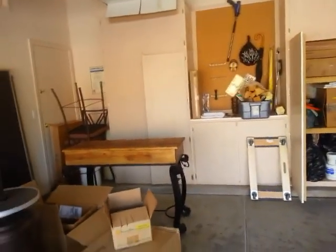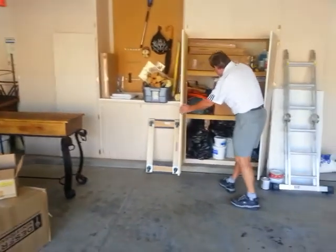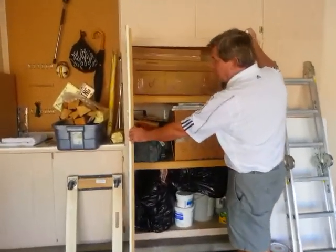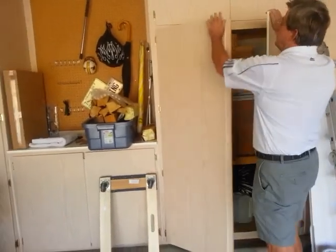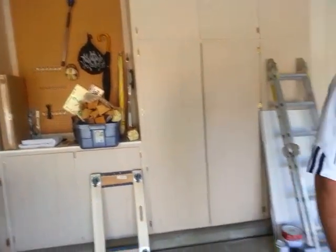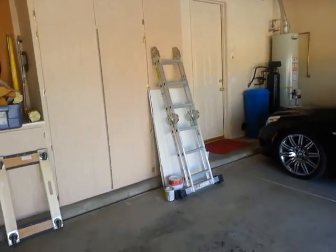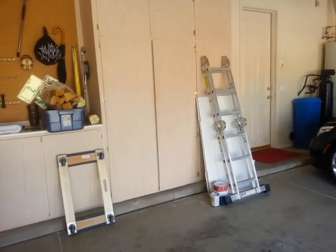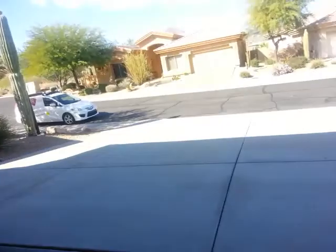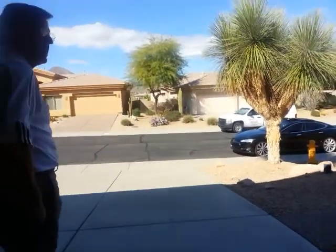There's an outlet back here with the door open. It's on GFI, and the master GFI for the house is in what I'll call the south bathroom. One GFI runs all the bathrooms, the garage, and the exterior — all on one master GFI.